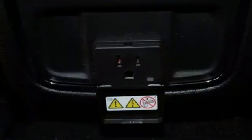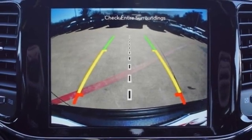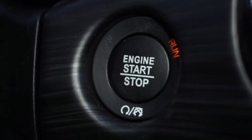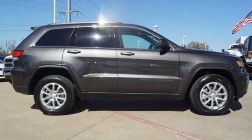Additional features include a heated steering wheel, Wi-Fi hotspot, external memory control, aluminum wheels, remote engine start, and an integrated navigation system with voice activation. Experience the Jeep life — take it for a test drive today.